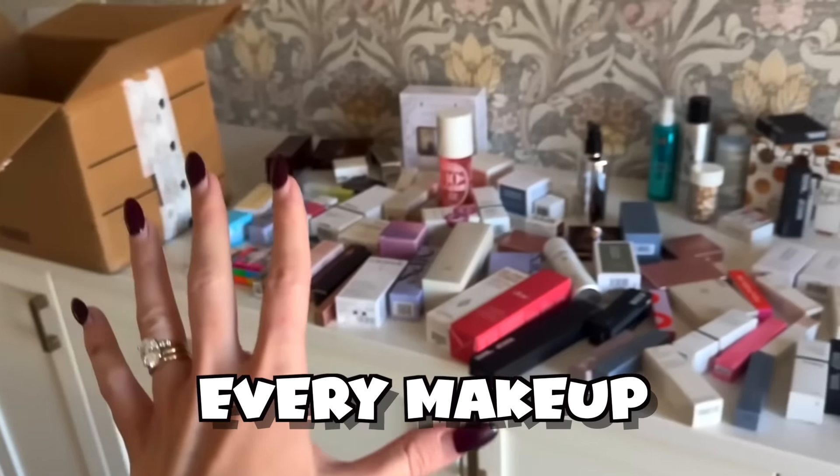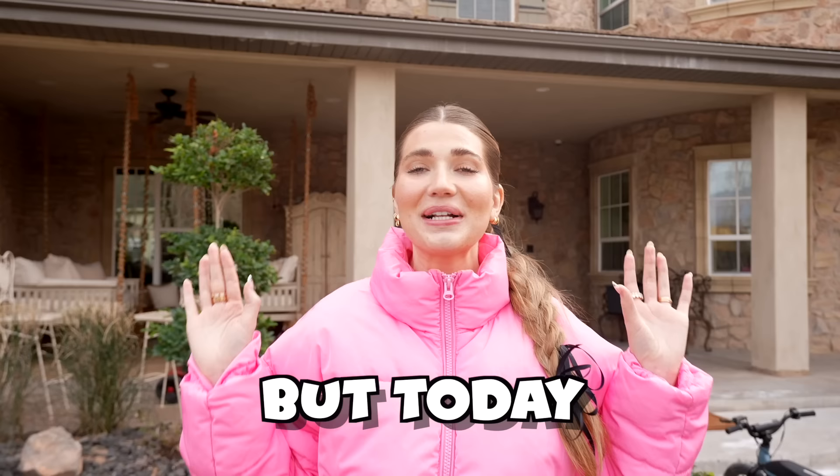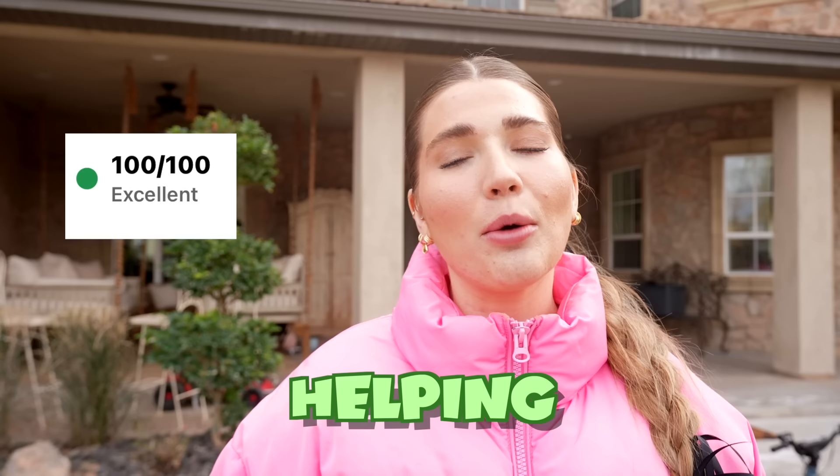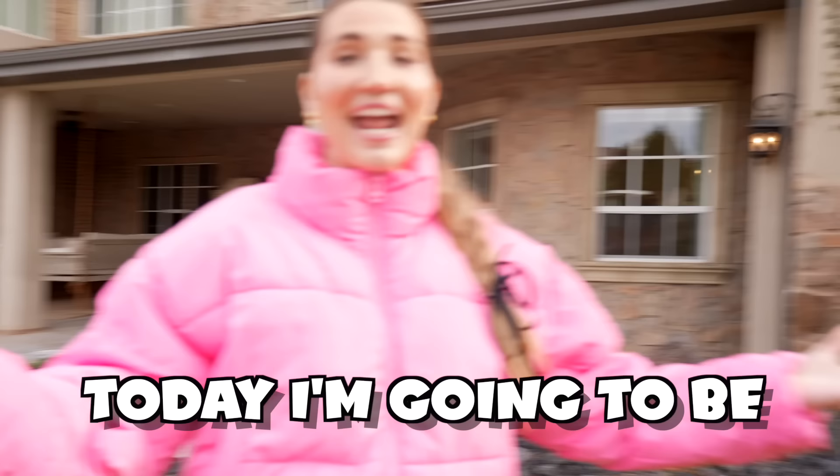If you know me, then you know I've tried every makeup and skincare product out there. But today we are going to test the products and see if they're actually helping or ruining your skin. I have an app on my phone and it can rate skincare and makeup products 1 out of 100 based on the ingredients. Today I'm going to be scanning all the most viral products to see how clean they actually are.